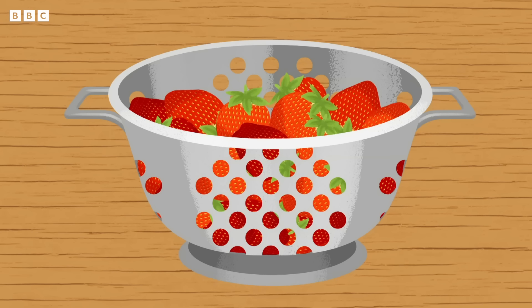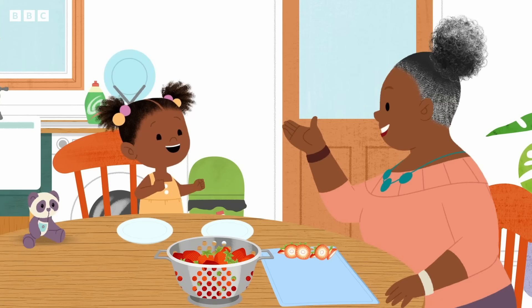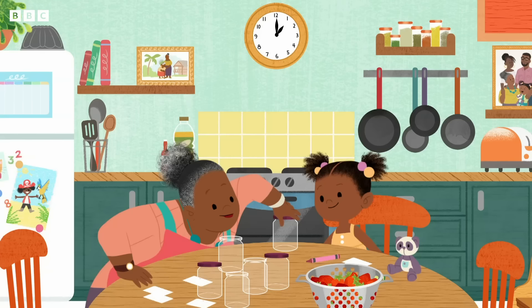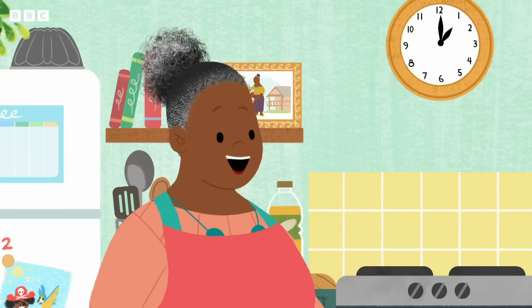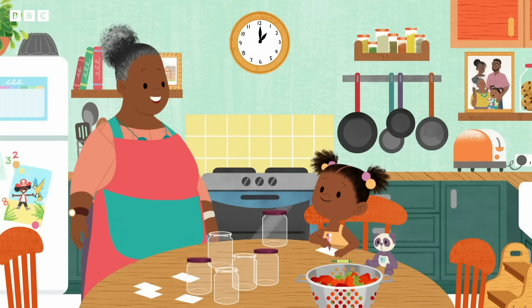Gran-Gran, I think we picked too many strawberries. What shall we do with the rest of them? Jojo, I think it's time for a Gran-Gran plan. We can preserve our leftover strawberries by turning them into delicious strawberry jam. Then our strawberries will last for a long time — a very long time. While I make the jam, can you make the labels?